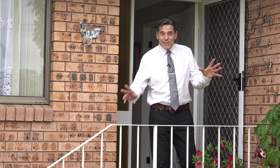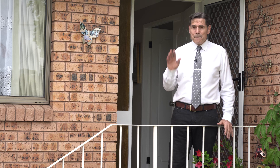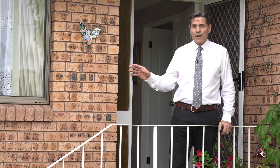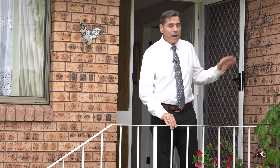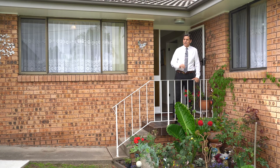G'day and welcome to 64 Valley Street in Bega, a picture-perfect solid brick home with a tile roof. You can't get any better than this in a quiet part of Bega. Nice, quiet suburban street.